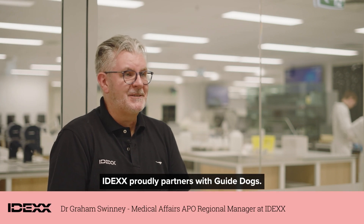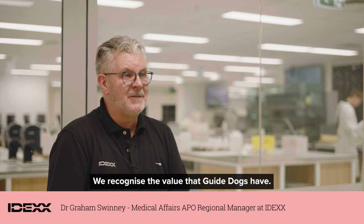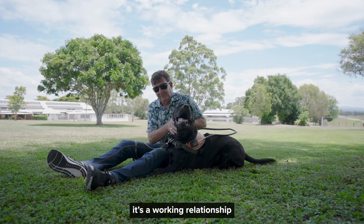IDEXX proudly partners with guide dogs. We recognise the value that guide dogs have — that bond between the handler and the dog. It's a working relationship.